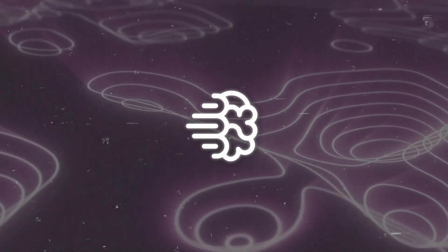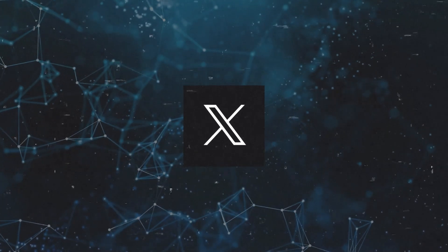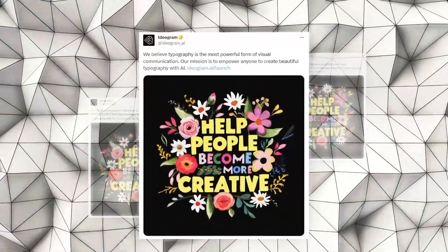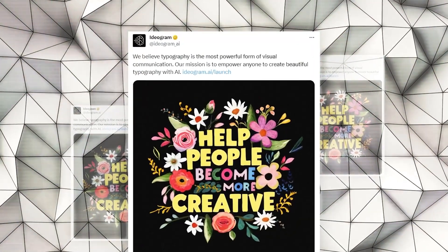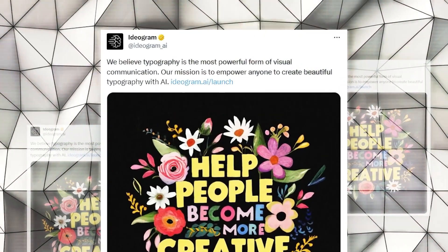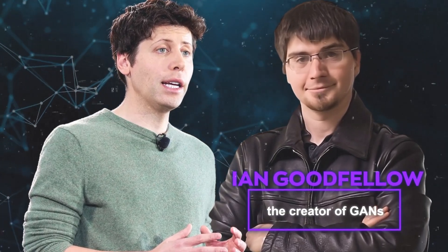They're also keen on sharing their vision. They shared an image on the platform X, previously known as Twitter, which read: 'We believe typography is the most powerful form of visual communication. Our mission is to empower anyone to create beautiful typography with AI.' This post garnered attention from industry leaders like Ian Goodfellow, the creator of GANs, and Sam Altman, OpenAI's CEO.